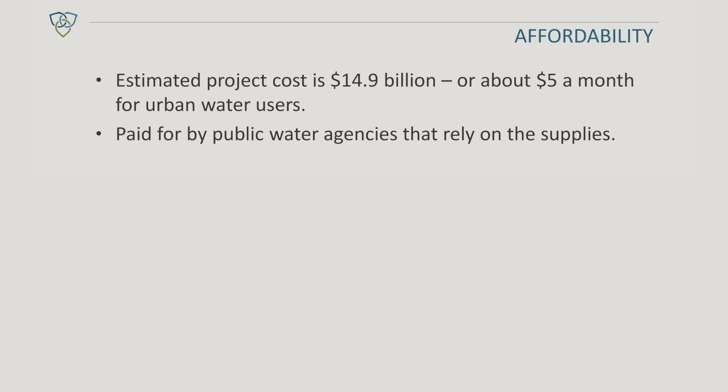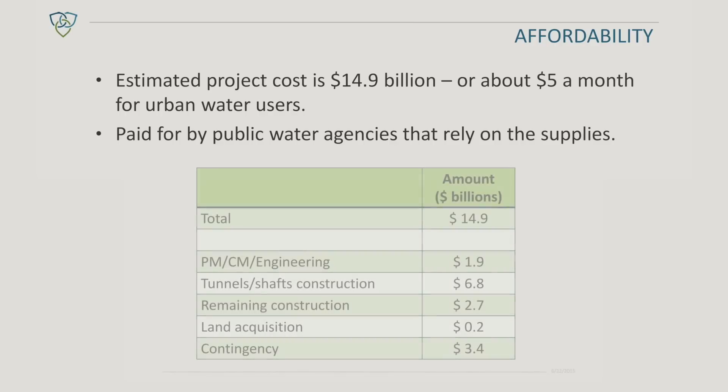The overall program budget is $14.9 billion, of which nearly $7 billion is for the tunnels construction.